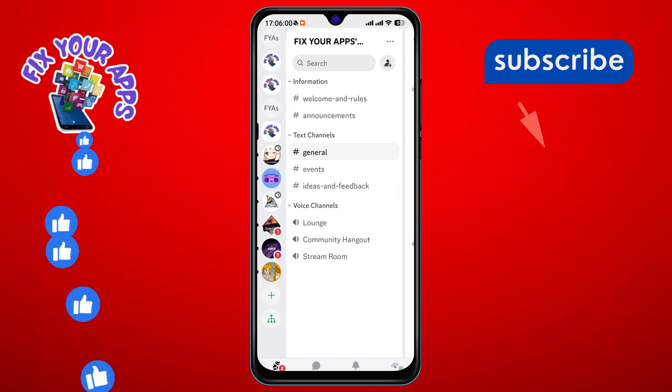Step 3. Now, scroll through your servers and tap on the one where you want to write a message.